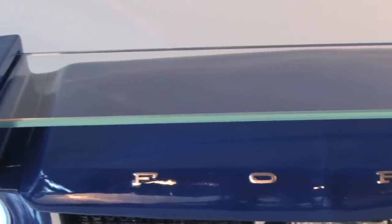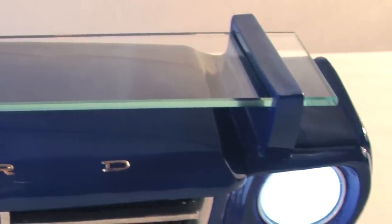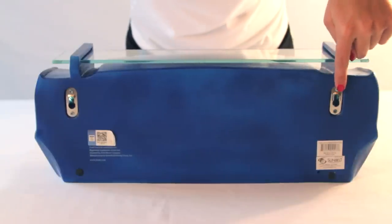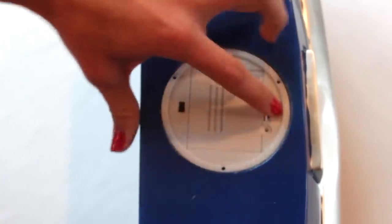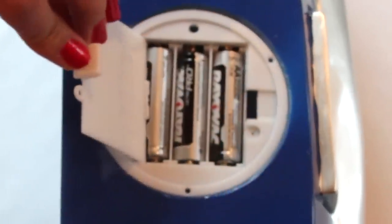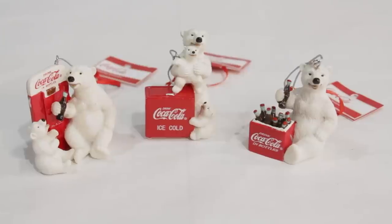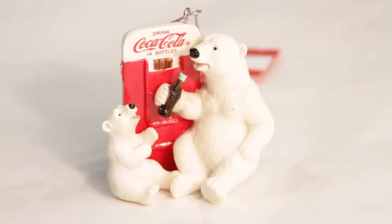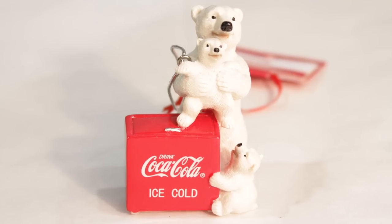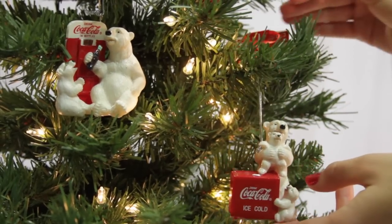The glass is tempered through treatments to increase its strength compared with normal glass. To mount the shelf on the wall we use these recessed wall brackets seen here. For those shelves that have lights, we use three AA batteries in this compartment on the bottom of the shelf. The battery life is approximately 85 hours. Another example of polyresin are these 2.5 to 3 inch resin ornaments that are hand molded and painted. The polyresin allows us to achieve the high level of detail as seen here in Coca-Cola's famous polar bears.